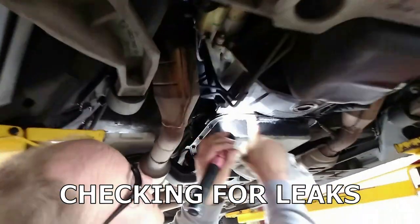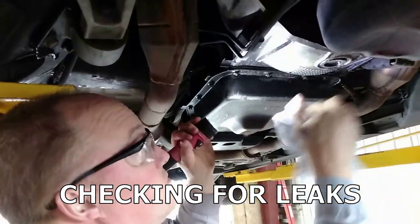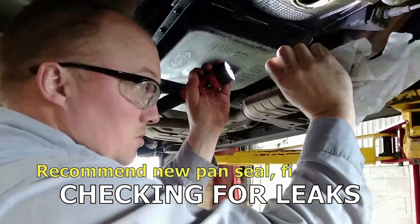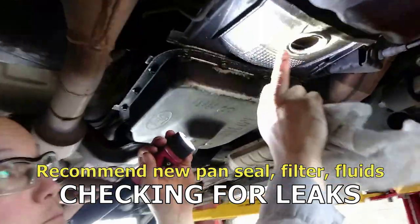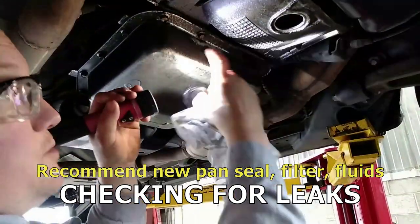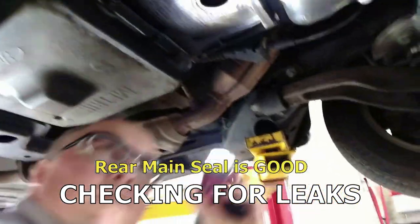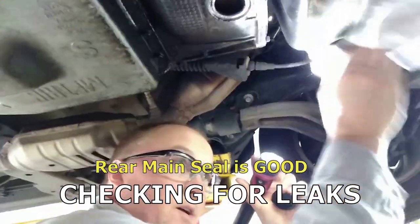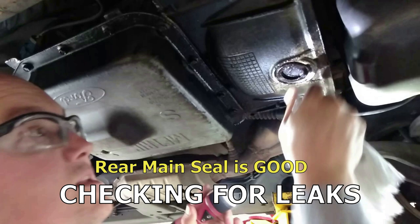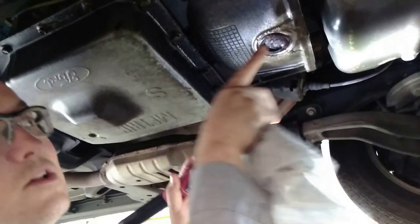You definitely have some oil leaking around the transmission oil pan — not uncommon for a slightly older car. It'd be a good idea to pop the pan off, change the filter, and change the fluid. The oil up on the bell housing is most likely just blowing back from the transmission pan. I don't see any oil on the inside — the flywheel and torque converter area looks dry — so a lot of times oil in this area makes you automatically think rear main seal, but you've got to look inside to confirm.